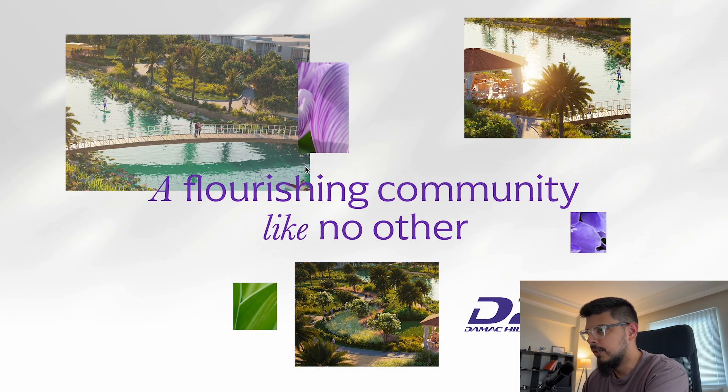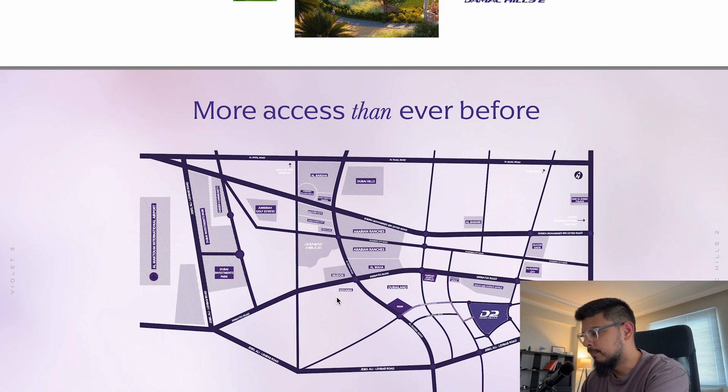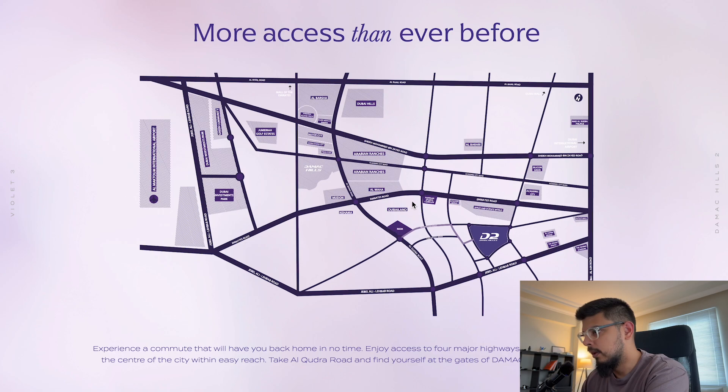They also show a bit of the community — you've got boating rivers where you can do paddle sports and other water activities. Here is the location on the map, so let me zoom in a little bit.